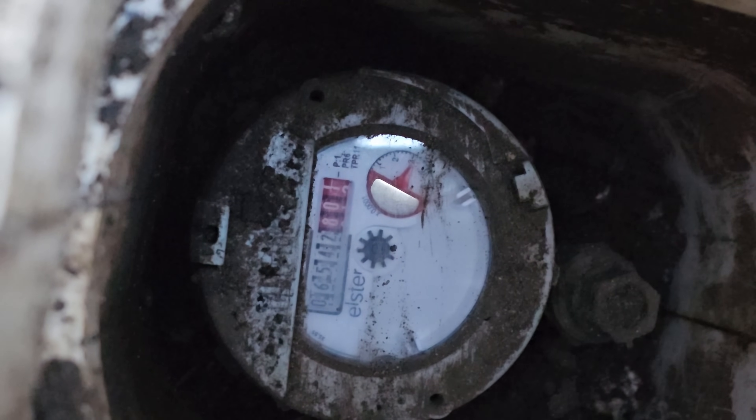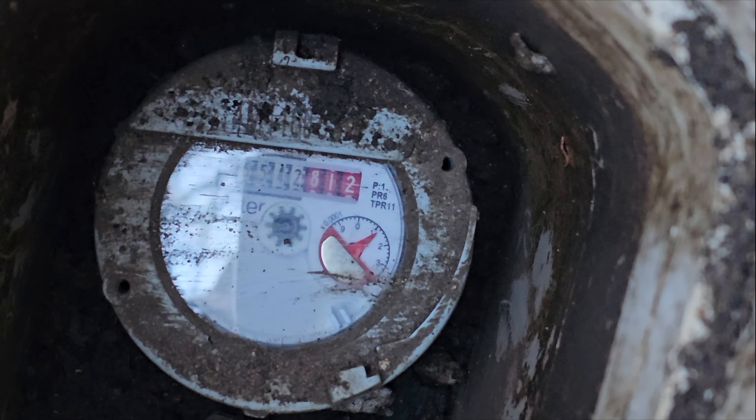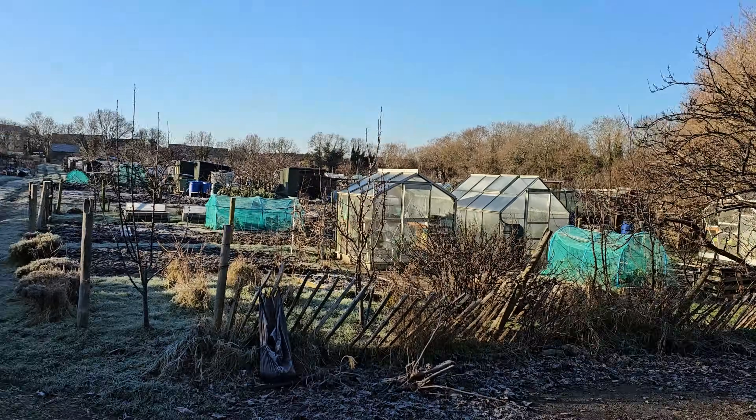Right, first look at the meter. It's not moving at all. Apparently the water's been turned off, so they're not wasting water. There we go, it's whizzing round. Let's shut that back up and go look at the site.